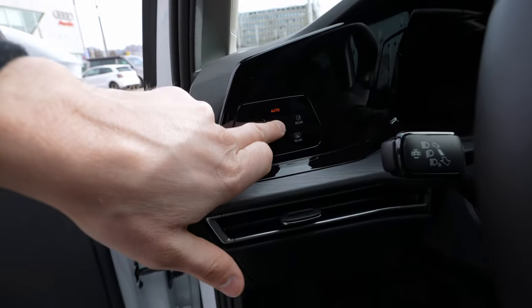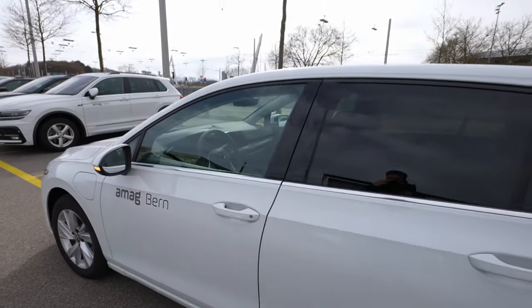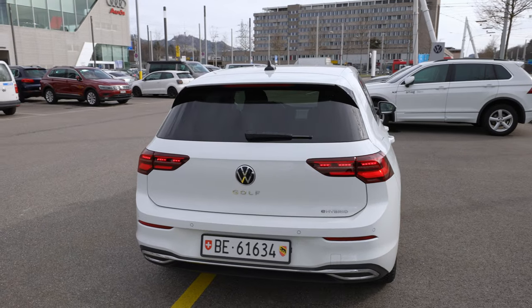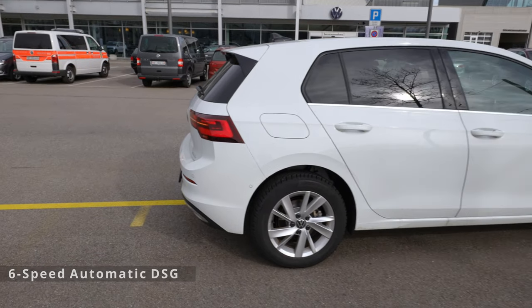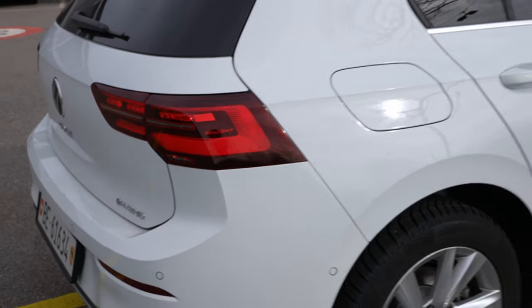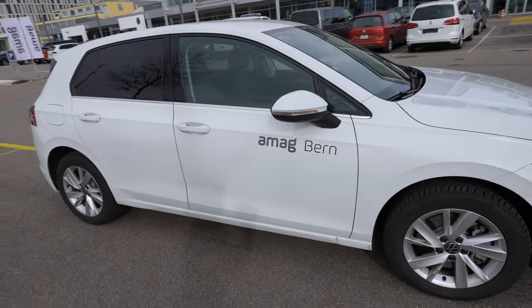Starting with the exterior design — it looks like a perfectly normal Volkswagen Golf 8 with just a few differences. For example, the 'e-Hybrid' writing in the back tells you this is the plug-in hybrid version. The other difference is that in the back on the right side you have the petrol tank, and on the other side there's the charging port.